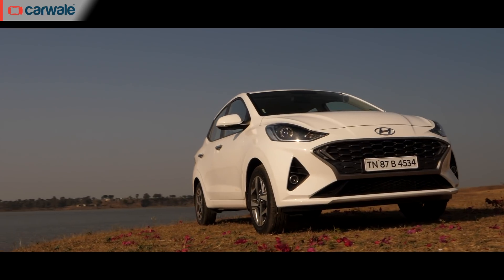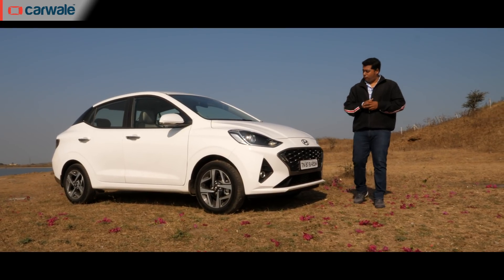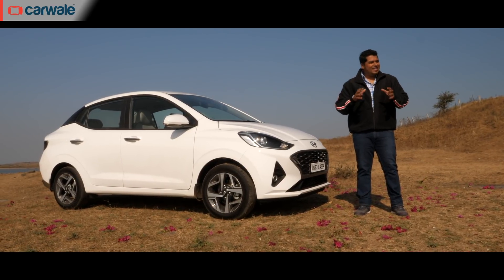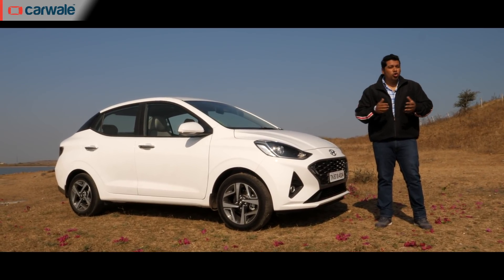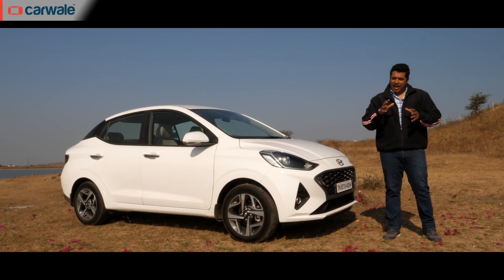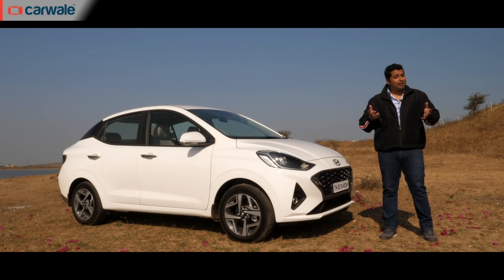Let's face it — giving the right proportions to a sub-4-metre compact sedan, or adding a boot to a hatchback, isn't the easiest thing to do for designers. As a result, we really haven't had good-looking cars in this segment. But Maruti with its Dzire and Honda with the Amaze have managed to make slightly good-looking compact sedans. So how does the Aura stand when it comes to design?